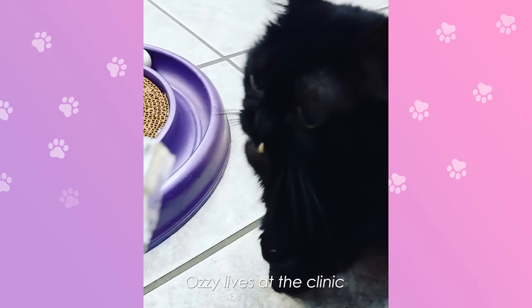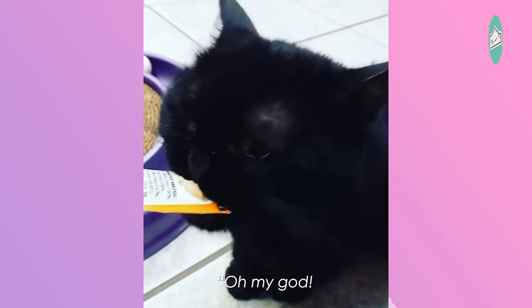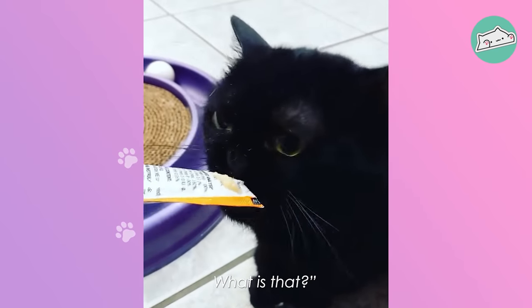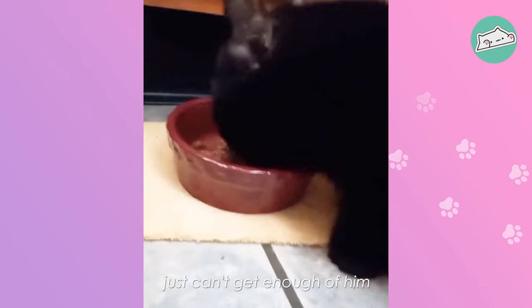Ozzy lives at the clinic. People coming in and all of a sudden they're like, 'Oh my God, what is that?' But mostly everyone just can't get enough of him.